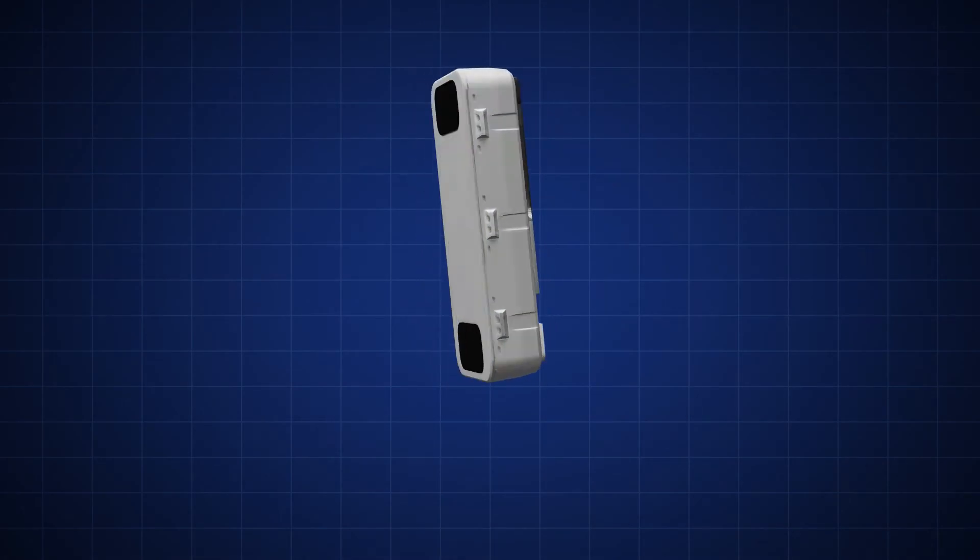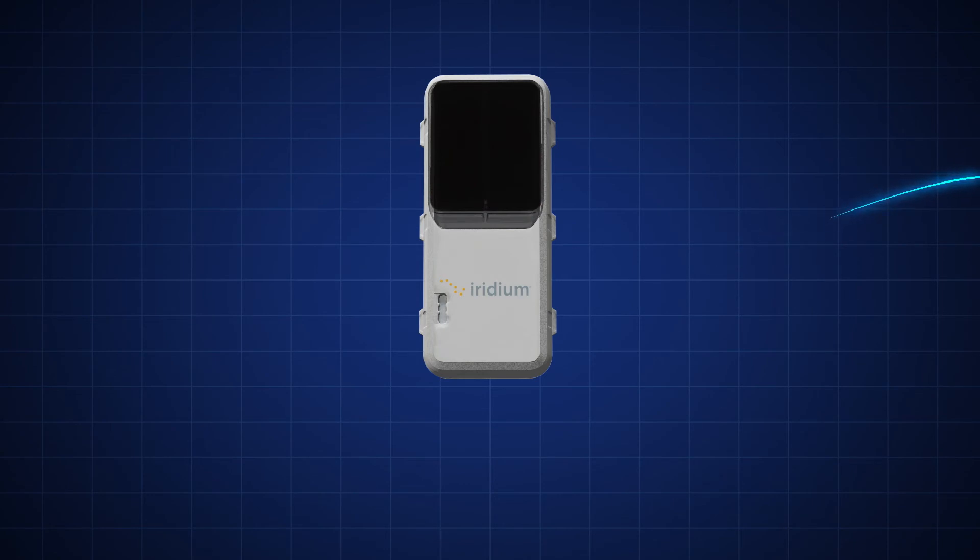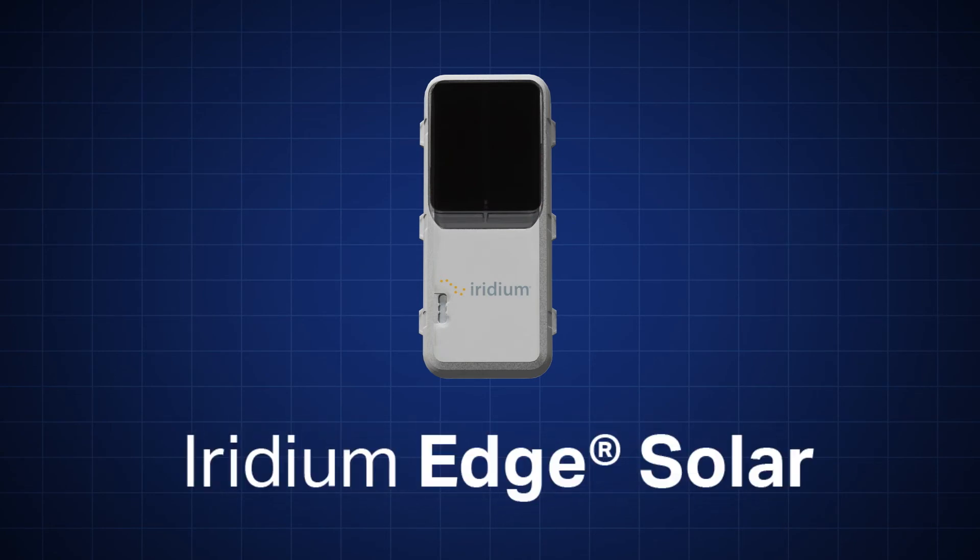Dozens of applications, one solution. It's time to upgrade. Iridium Edge Solar.